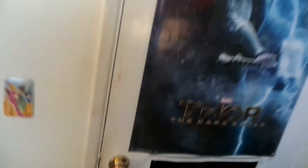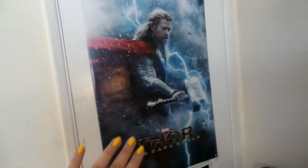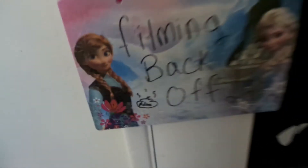The first thing we start off with is the door. I have a Thor poster here — my friend Taylor got this for me for Christmas last year. I have a CTFxC poster and a sign that says 'Filming, Back Off' with a little poop, and my friend Adam wrote it on an Elsa.